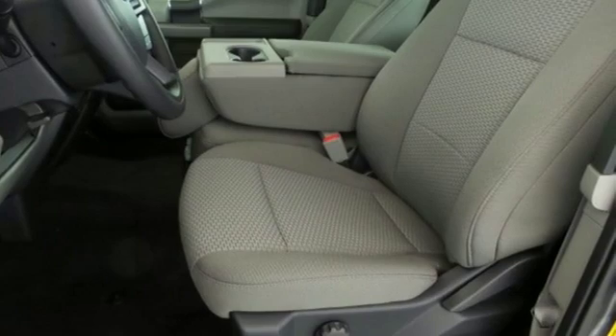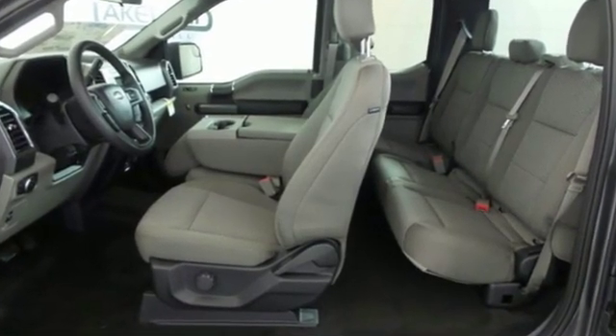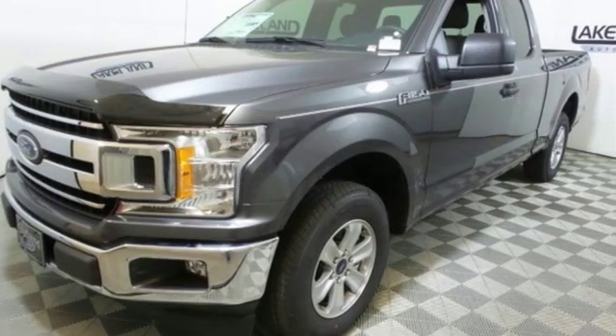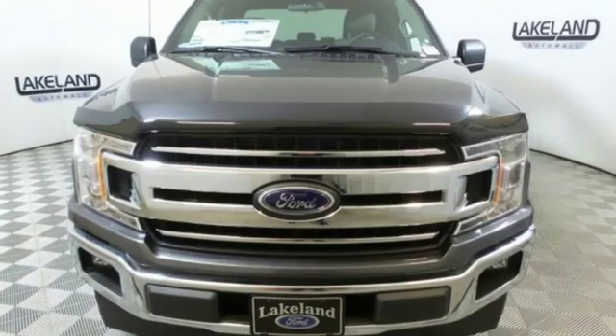A great vehicle is comprised of great features like these: twin-turbo V6 engine, gas-pressurized shocks, automatic transmission, active grille shutters, auxiliary audio input, and smartphone wireless charging.